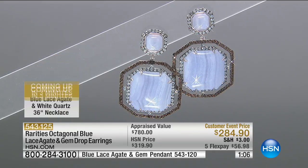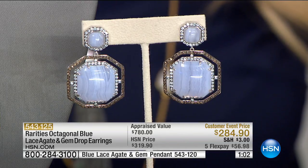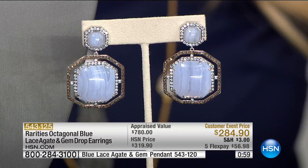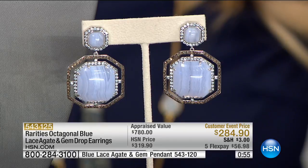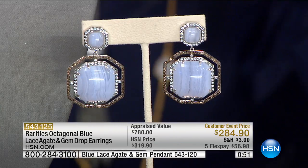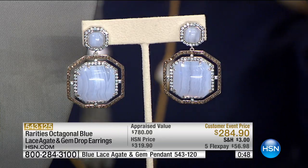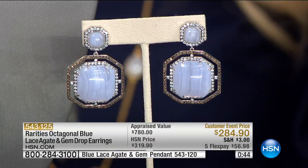These are collectible heirloom pieces. You can put it on your charge card at $56.98 — under $50 if you have your HSN charge card. You always have an unconditional 30-day money-back guarantee. If it is not even more beautiful in person, simply return it. But I can promise you there is nothing about this earring that you won't absolutely love.